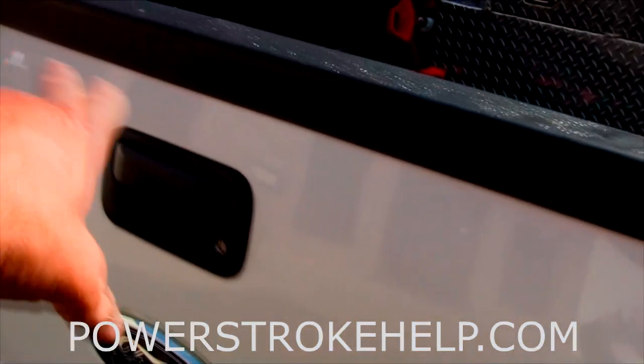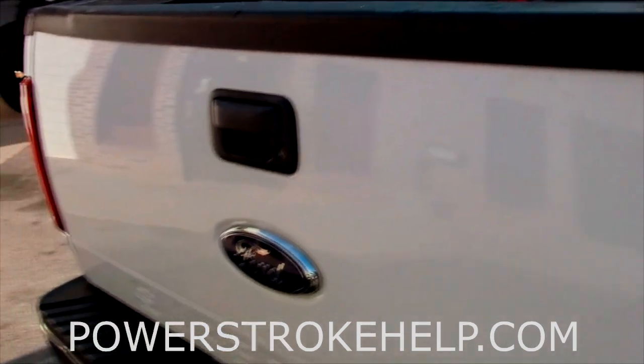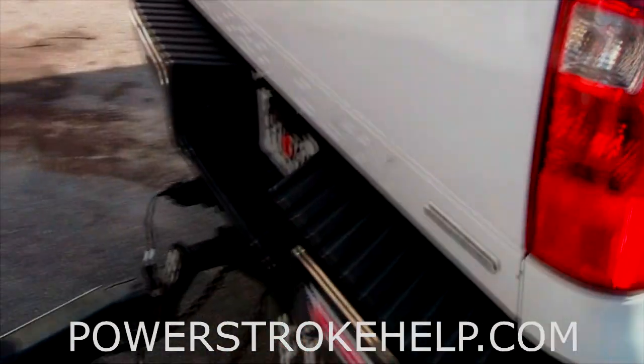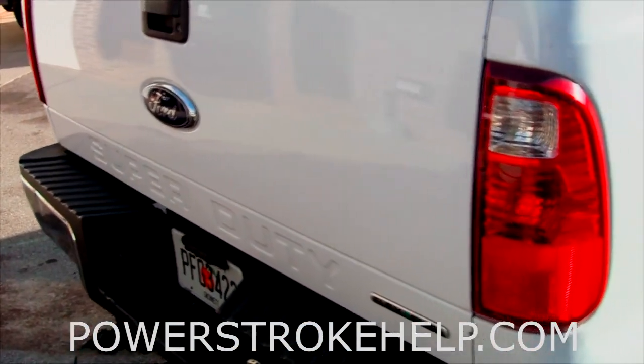If you have one of those tailgates that has a step — the super duty tailgate — that's almost $3,400 to replace from Ford Motor Company because they sell you all the parts individually and they're almost impossible to find in the junkyard. So that's one little thing you can do to keep somebody from jacking your tailgate.